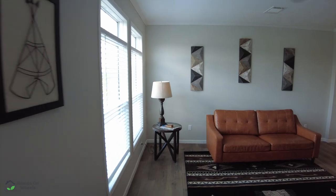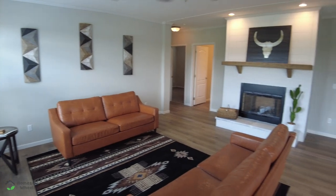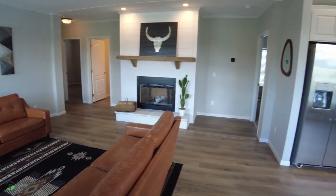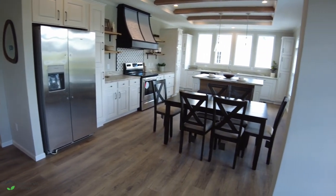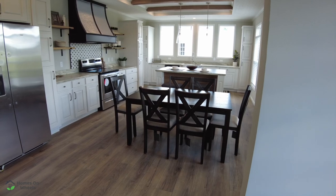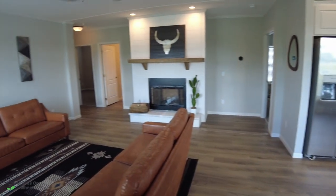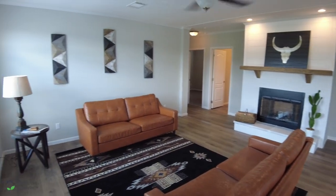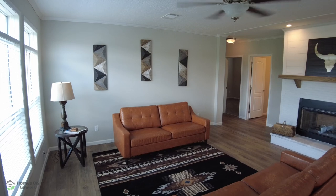The first thing I noticed is it is kind of an open floor plan design, with the kitchen and the living room attached together here, broken up just a little bit by these accent walls. I really like what they've done in here. It's got drywall throughout. I immediately notice that the heating and air is in the ceiling, and that's a big plus.